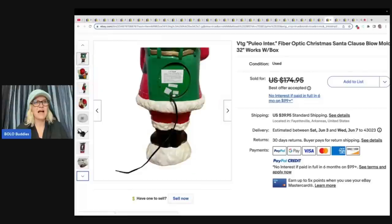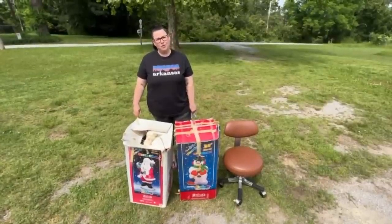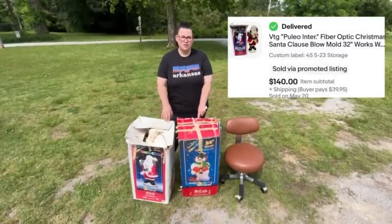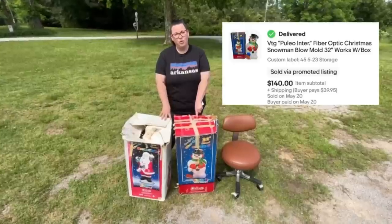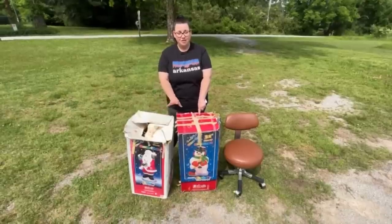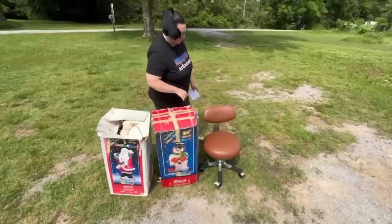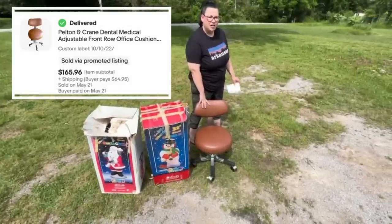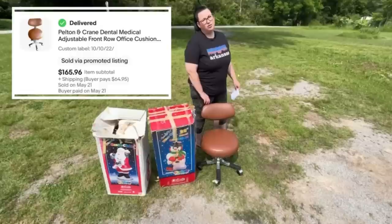Definitely would have done a video of that. I love fiber optics — I think they are so cool. But you can see that it is lit up in the photo. This is Amber from Picker Money Flipper, eBay and YouTube. These are my bolos — the first bolos I have are these two fiber optic blow molds, the snowman and Santa Claus with the original box. I paid $40 a piece, so $80 in total. These both sold for $140 a piece plus $39.95 to ship, for $179.95 a piece, and these two are going to the same buyer. They sold in less than 24 hours.